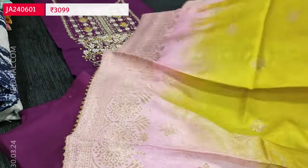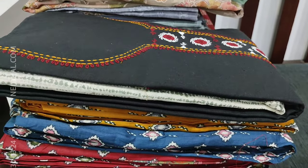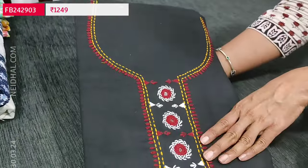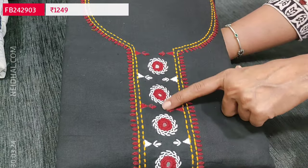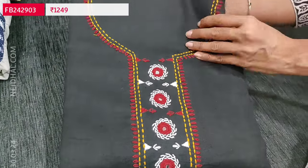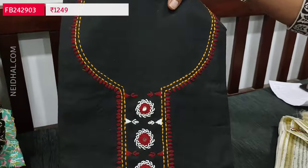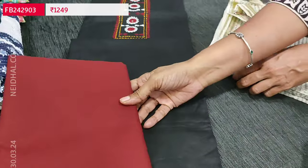Let us see the next set — a premium cotton set in black color, an office wear piece. Very soft material with complete hand embroidery along with real mirror detailing on the yoke portion. The fabric is soft and not transparent, so lining is optional. We have simple piping in the daman and a contrast maroon color cotton bottom.